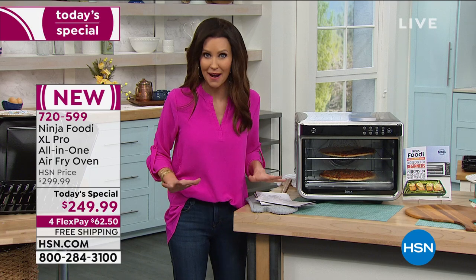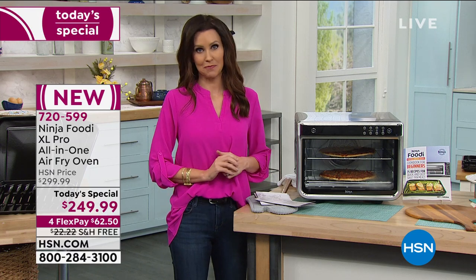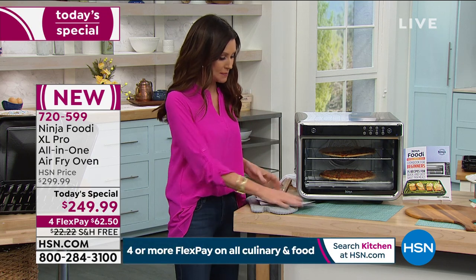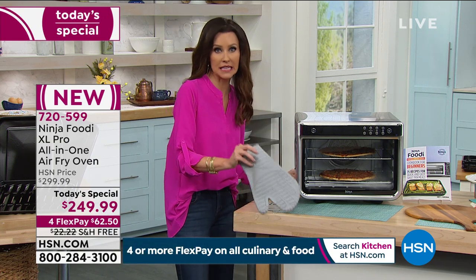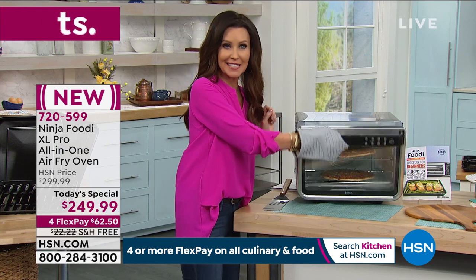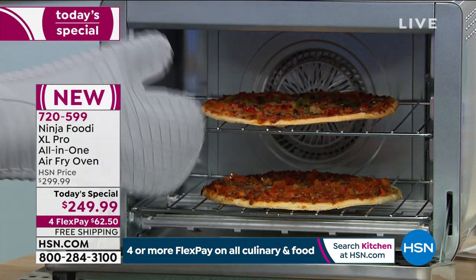It's the lowest price that we've found anywhere. You are getting free shipping and handling today and today only for our Today's Special. When I say pizza oven, I'm not talking about little tiny pizza — I'm talking about two 12-inch pizzas at once from frozen.